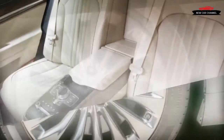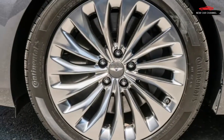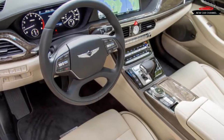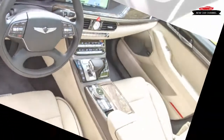But to properly establish Genesis as a true competitor to, say, Mercedes-Benz, a grand flagship was needed. Enter the 2017 G90 sedan, which presents as a solid yet decidedly simpler alternative to the established luxury liners.